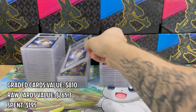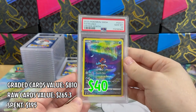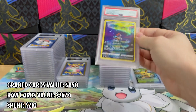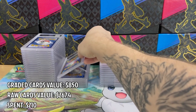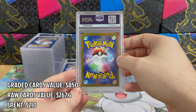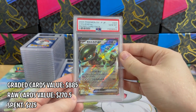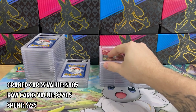One more nice card from Crown Zenith — it's Skeledirge in PSA 10. I just love the artwork on this card, it's so good. And here comes the Japanese Cyclizar promo card in PSA 10. This was a decent pull and I love to have it in PSA 10.